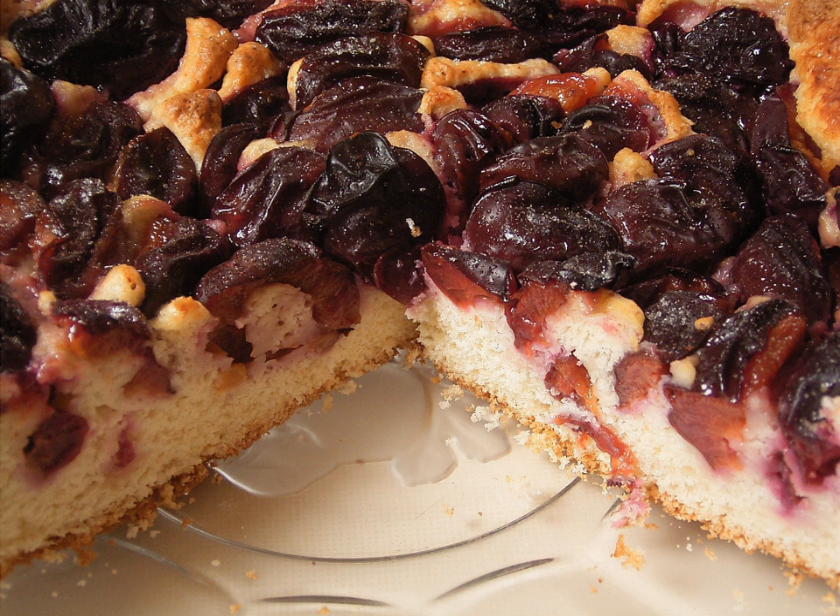Thus it became known as election cake. It was prepared with currants, raisins, molasses and spices, with the addition of brandy in the recipe occurring later. Election cakes were typically leavened with yeast. In New England, large election cakes weighing around 12 pounds would traditionally be served while people waited for election results.